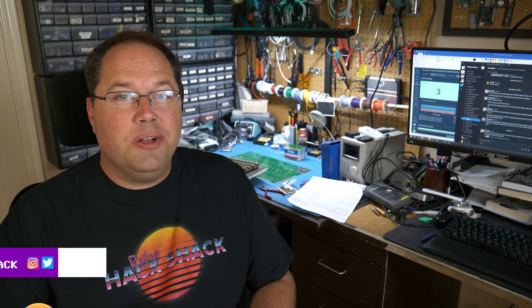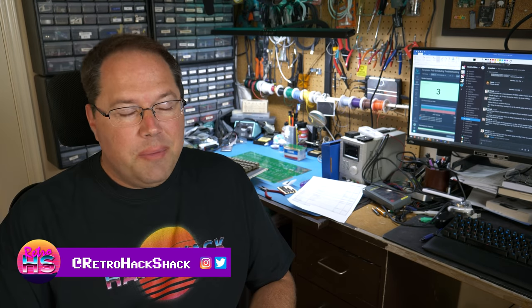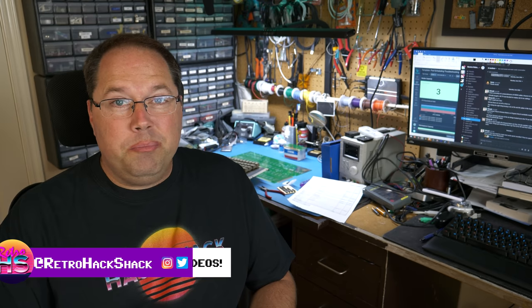Hi, my name's Aaron and welcome to the channel. The topic for today's episode is a big one.